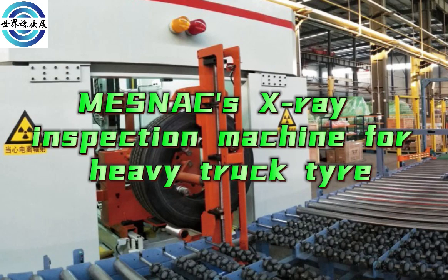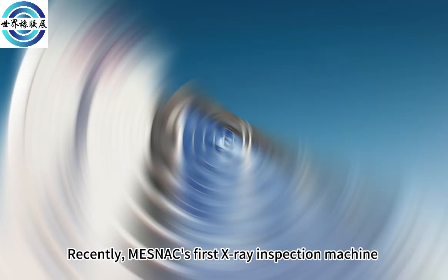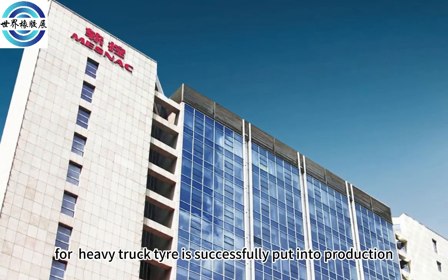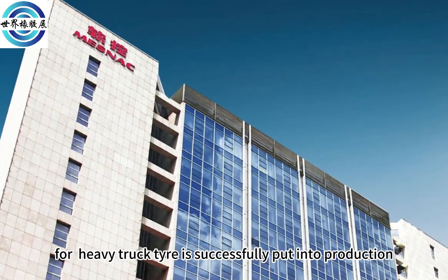Mesnac's first X-Ray Inspection Machine for Heavy Truck Tire has been successfully put into production.